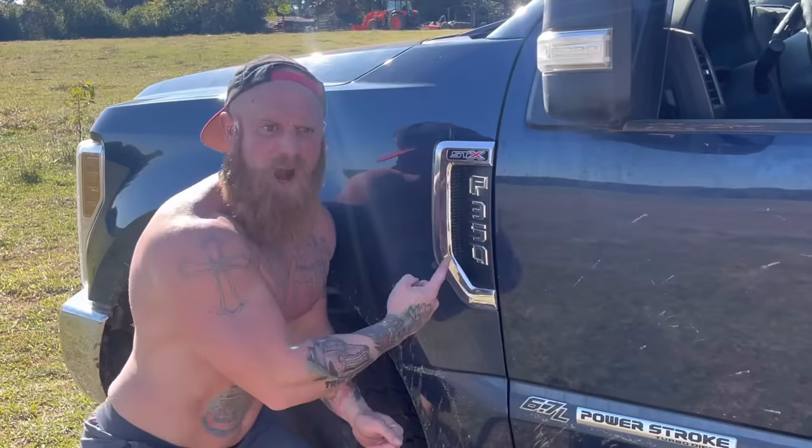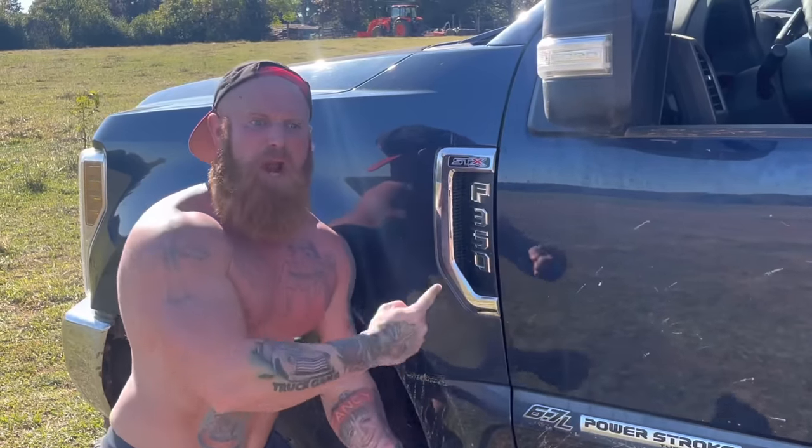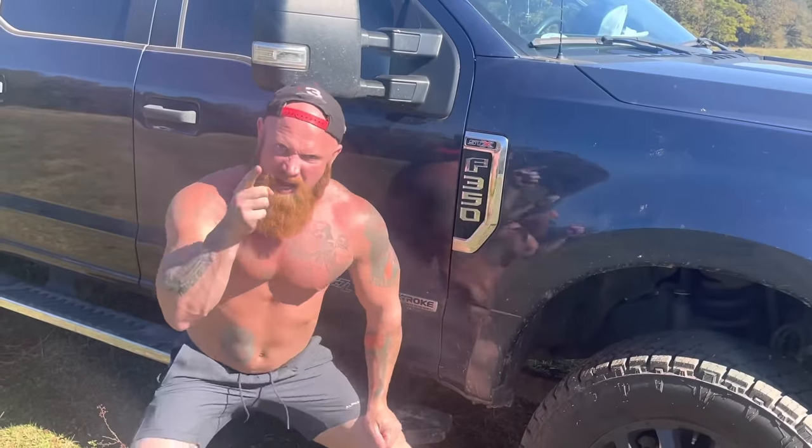Let me ask you a question. When you bought that truck, did it come with some nail polish and a dress? Did your truck come with a bottle of Viagra and a Walker? You see that right there? That says F-350.